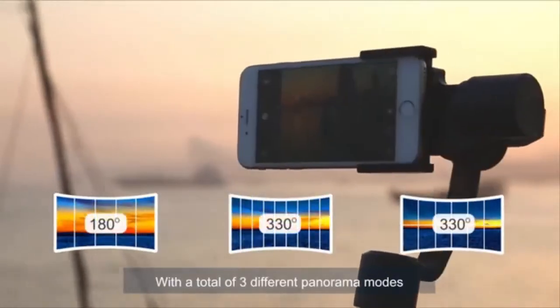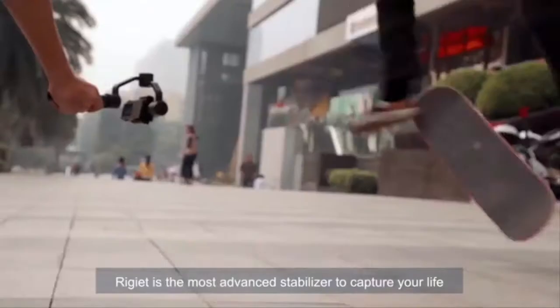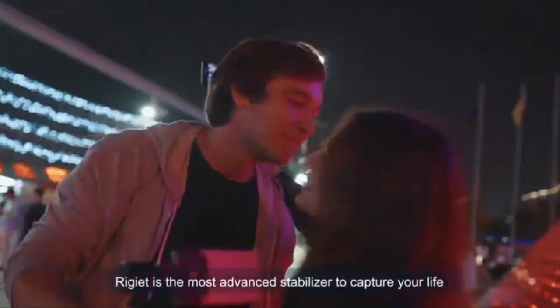With a total of three different panorama modes, you can even shoot better photos than with any other stabilizer. Regiette is the most advanced stabilizer to capture your life.